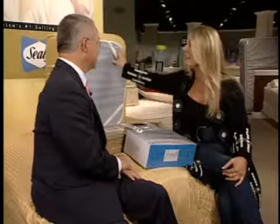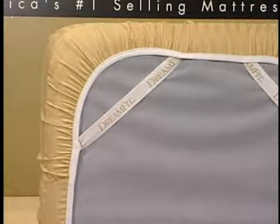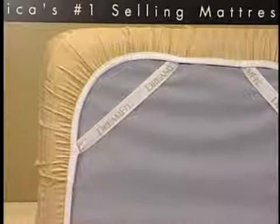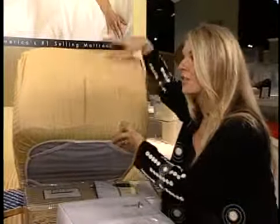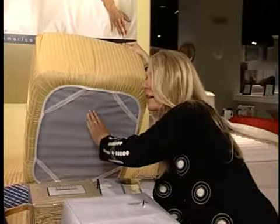Now, the other special thing about these sheets is the elastic. This is our patented DreamFit construction, which incorporates one-inch elastic at 45-degree angles on every corner. That same elastic, folded over in half, forms a racetrack oval. This elastic has a 500-pound tear strength, so it's incredibly strong. This self-tailoring feature allows the sheet to fit any thickness mattress.